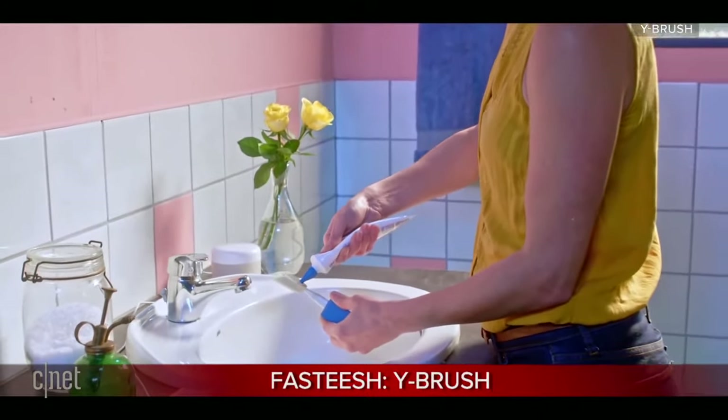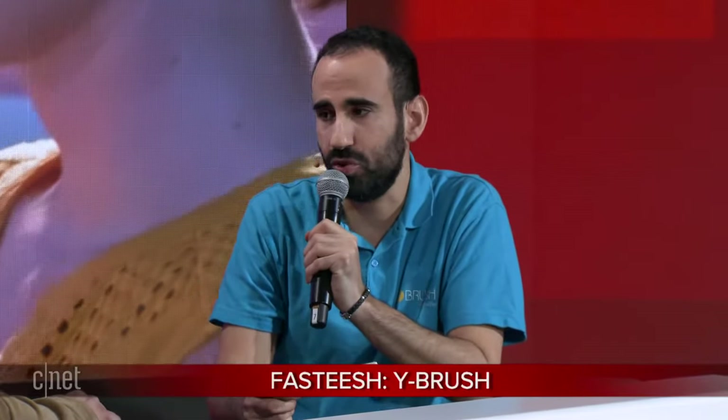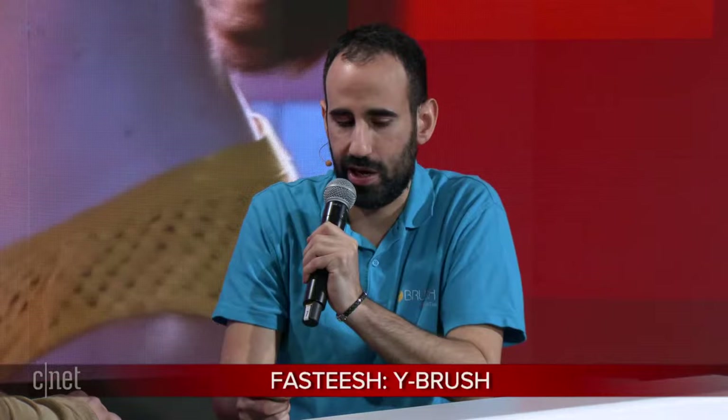As far as the mouthpiece, is it like a regular electric toothbrush where I have to swap it out every six months? For a regular toothbrush, usually you switch every two or three months, but here you can replace it every six months with the Y-Brush.